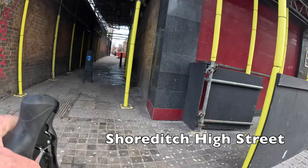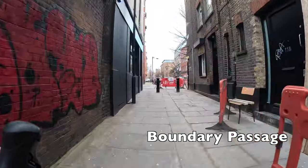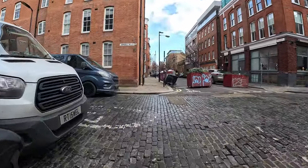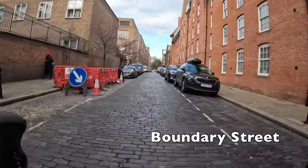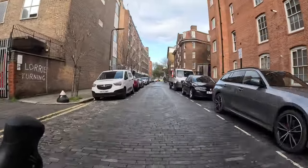We're starting on Shoreditch High Street and we're going to immediately turn into Boundary Passage. As the blue sign at the entrances to this passage indicates, you're allowed to cycle here, although it's shared with pedestrians and quite narrow, so make sure you don't ride too fast and give them plenty of space.